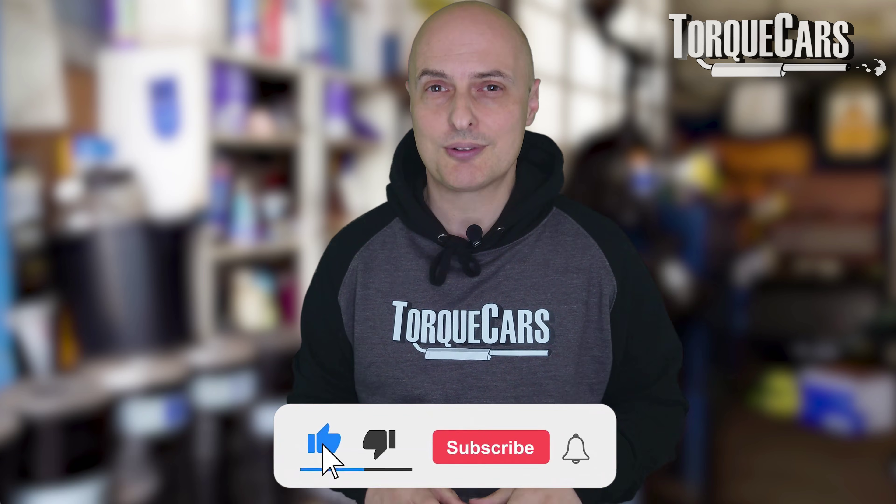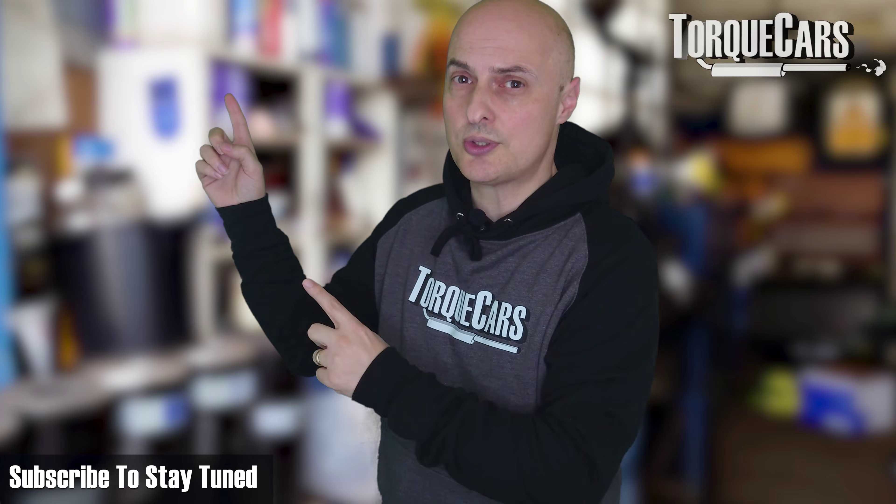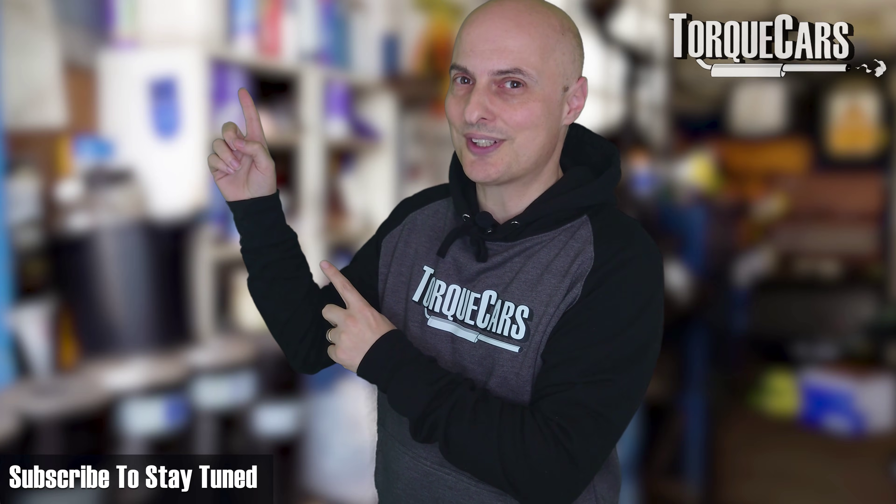Let me know your thoughts on water injection. If you've got it set up on your car, I'd particularly like to know what engine it is and what the effect was on your power output. Thanks for watching — please hit the like button, and if you haven't subscribed to the channel, please do so.